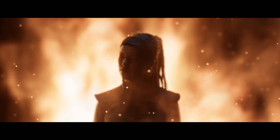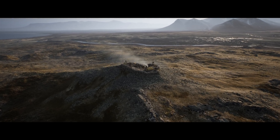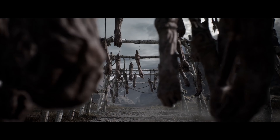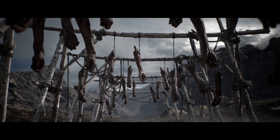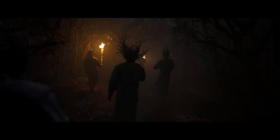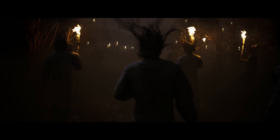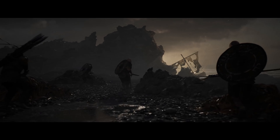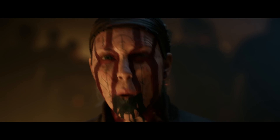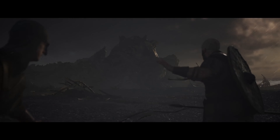A new console also needs flagship titles, and one such title is Senua's Saga: Hellblade 2 — a sequel to Hellblade: Senua's Sacrifice from 2017, developed by Ninja Theory, which Microsoft acquired back in 2018. The gameplay shown in the video is rendered on the new Xbox Scarlett hardware, which is very exciting. Judging from the gameplay, it looks absolutely fantastic.